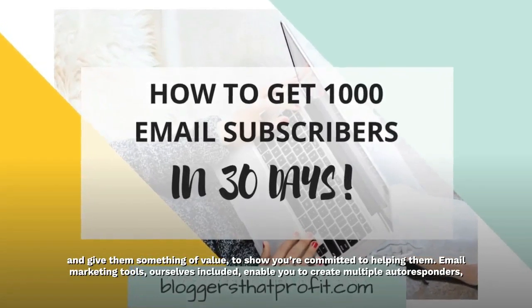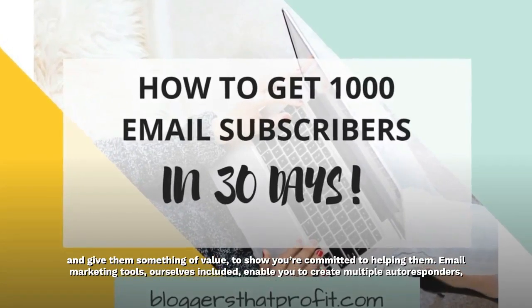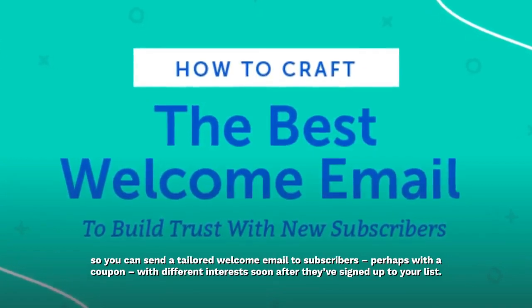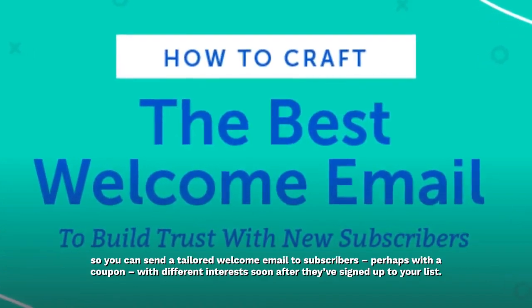Email marketing tools enable you to create multiple autoresponders, so you can send a tailored welcome email to subscribers — perhaps with a coupon — catering to different interests soon after they've signed up to your list.